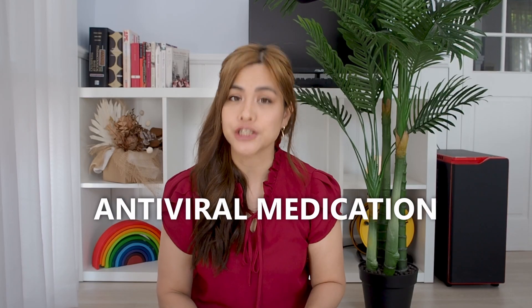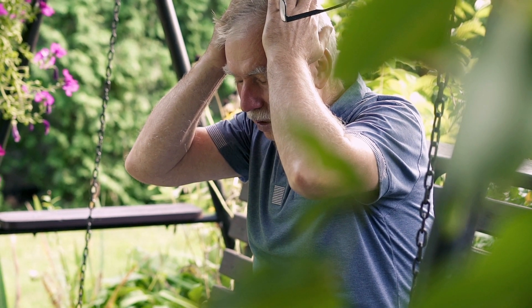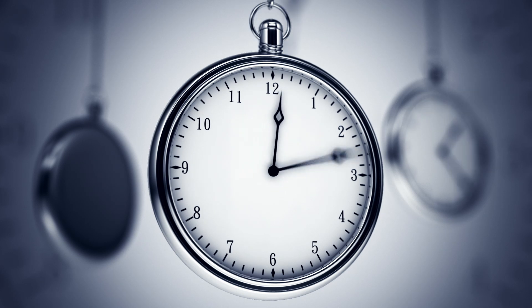The treatments are broken down into which stage of the shingles you're in. As soon as you suspect shingles, see the doctor straight away. They can prescribe antiviral medications such as acyclovir, valacyclovir and famciclovir. These can help to reduce the duration of the shingles but most importantly lower the risk of complications. This is particularly important if the shingles is on your face. Antiviral medications need to be started as soon as possible, ideally within 72 hours after the onset of symptoms.